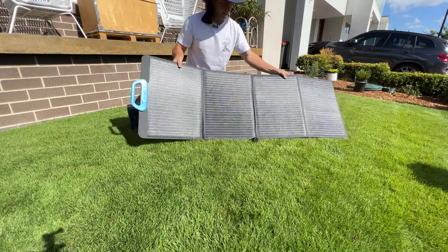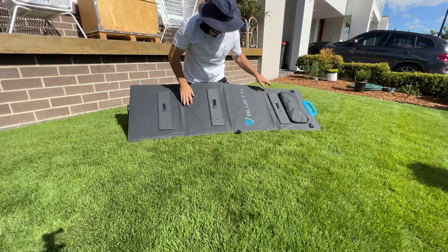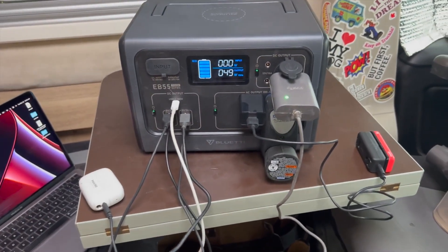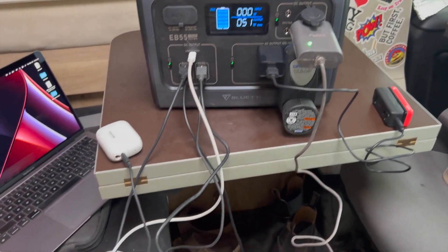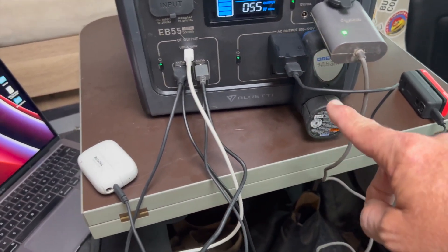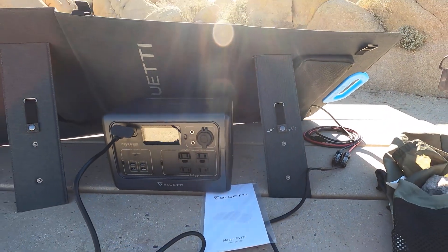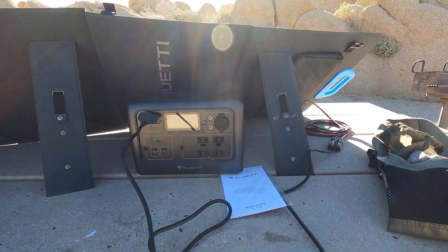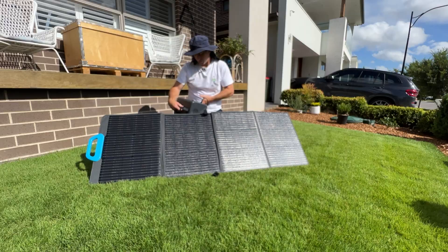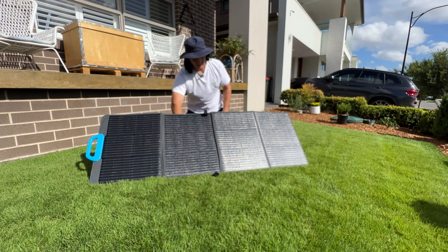The compact design is another draw — you can fold it up and carry it by the handle. You'll appreciate the heft of this 15-pound solar panel, which holds its own on windy days better than similar lightweight models. It also features built-in kickstands to easily angle it to capture the most sunlight throughout the day. While it's not fully weatherproof, it has an ETFE coating and an IP65 waterproof rating, meaning it's built to withstand scratches, splashes, and everything in between.